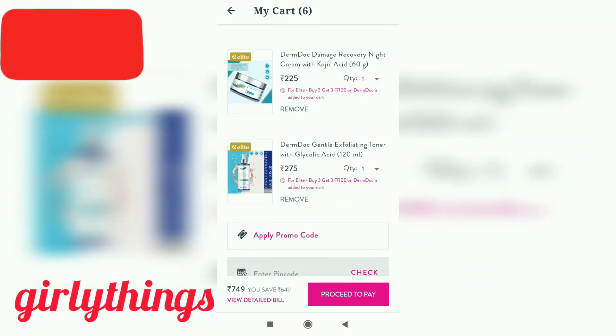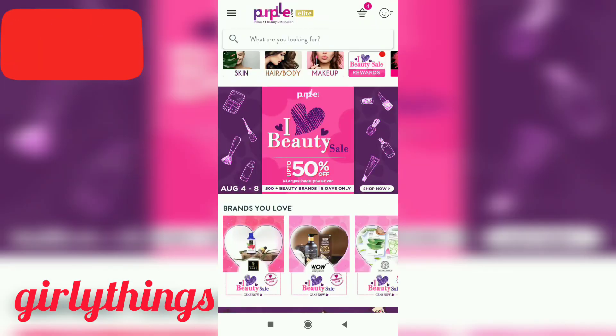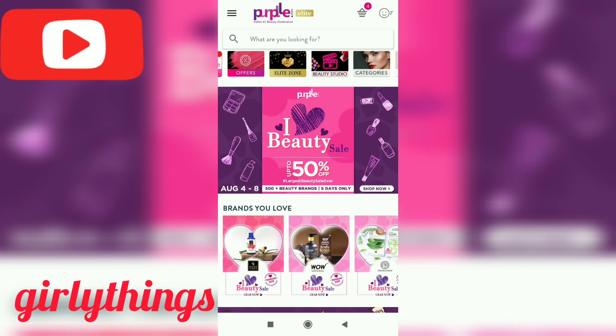So, talking about the 3 products — I'm going to show the 3 products in the top corner. I hope this video is useful.